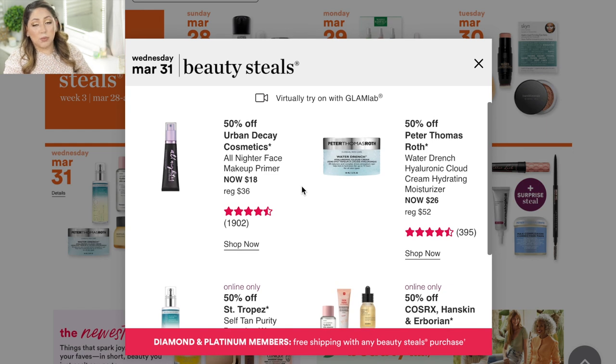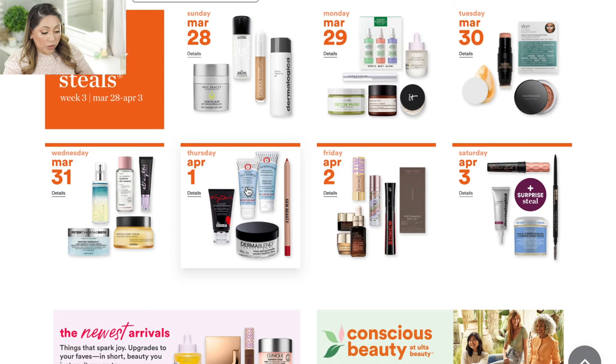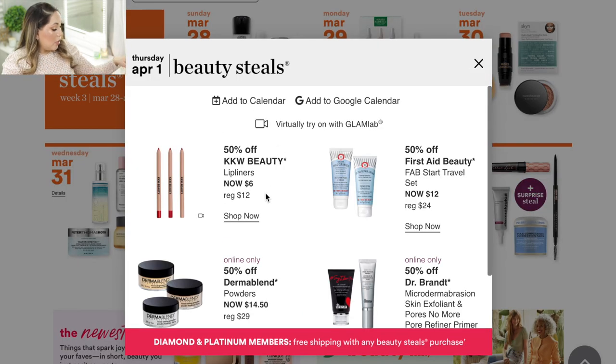For Wednesday March 31, the only thing calling my name is the Urban Decay All-Nighter Face Primer. I really enjoy the All-Nighter Setting Spray, so that's the reason I'm very curious to try this specific primer.